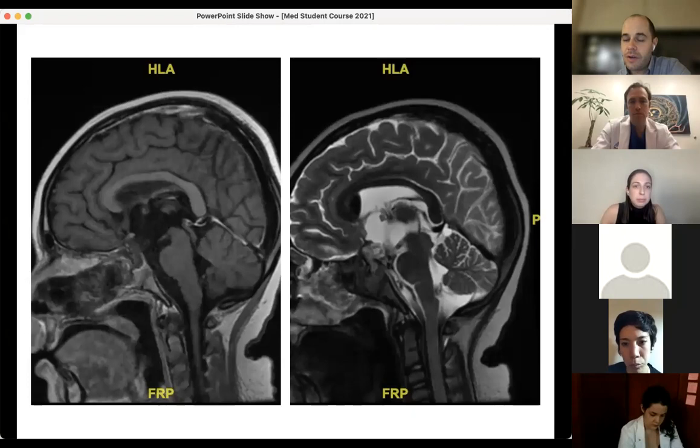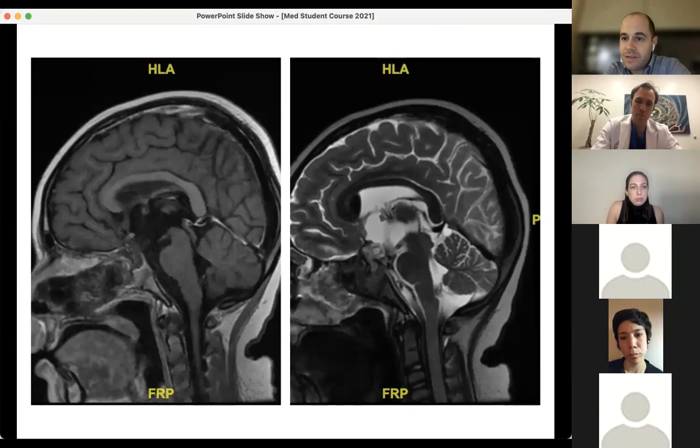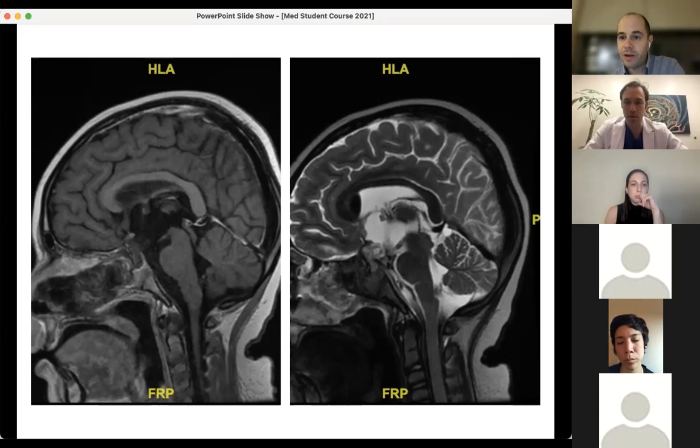Regarding the tumor not responding to chemo — almost all malignant germ cell tumors are mixed, and the tumor type that doesn't respond to chemotherapy is teratoma. The treatment paradigm uses neoadjuvant chemotherapy and then second-look surgery for the teratoma left behind. Generally the hope is that 70–80–90% of the tumor responds and then you can resect the small piece that remains.